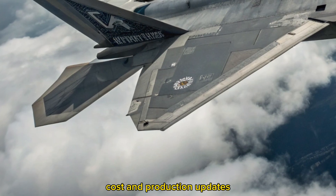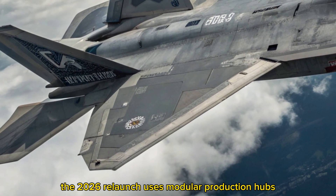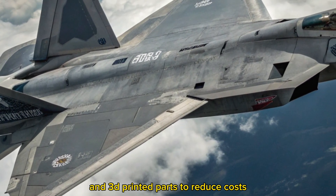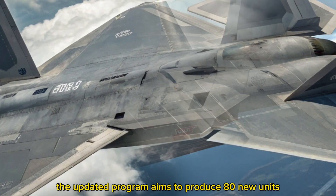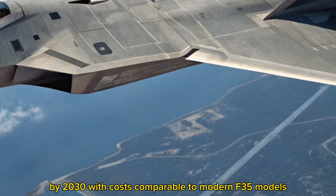Cost and production updates. Although production of the original Raptor line ended in 2011, the 2026 relaunch uses modular production hubs and 3D-printed parts to reduce costs. The updated program aims to produce 80 new units by 2030, with costs comparable to modern F-35 models.